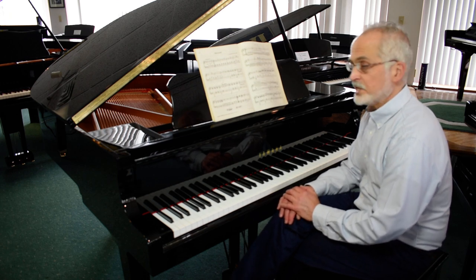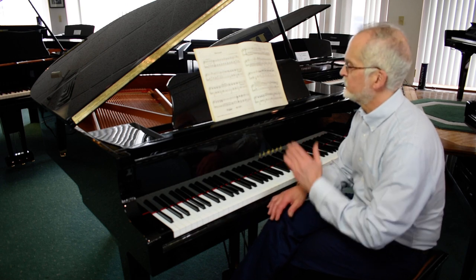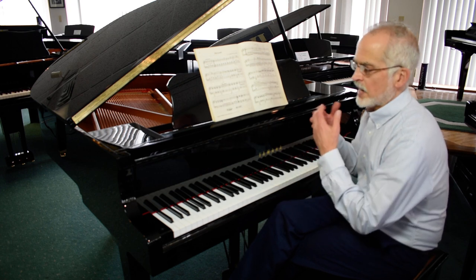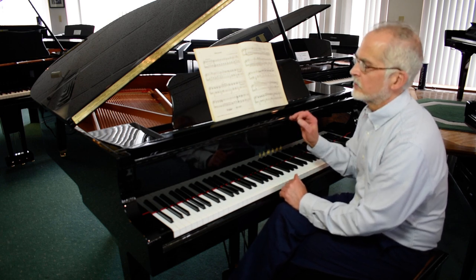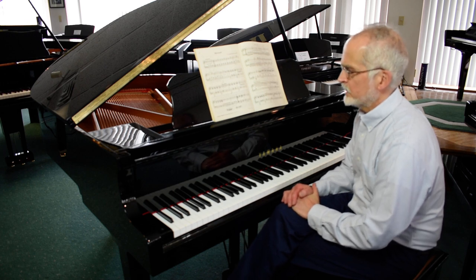You might have seen on the other videos that I've done — I talk about the Yamaha DNA, meaning that the category of the piano, even though it's the entry level, there's still a lot of attention to detail. The quality is what you would be expecting on an instrument, even of this size.